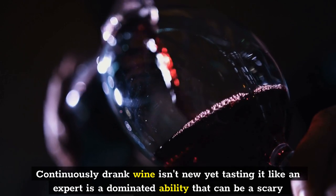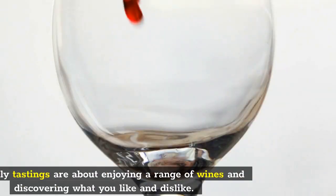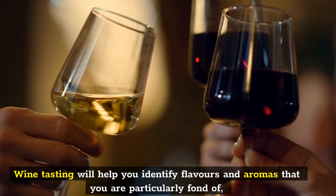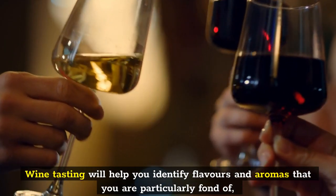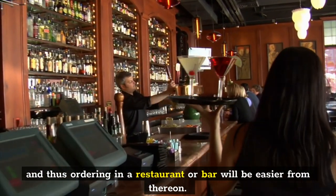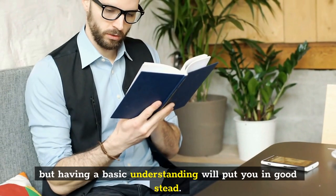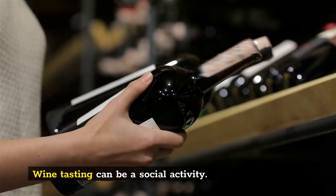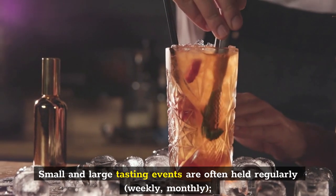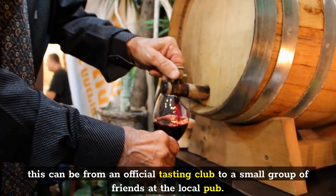While drinking wine is nothing new, tasting it like a professional is a skill that can be an intimidating undertaking. Primarily, tastings are about enjoying a range of wines and discovering what you like and dislike. Wine tasting will help you identify flavors and aromas that you are particularly fond of, and thus ordering in a restaurant or bar will be easier. A thorough understanding and ability to taste wine takes several years to master, but a basic understanding will put you in good stead. Wine tasting can be a social activity, with small and large tasting events held regularly — weekly or monthly — from official tasting clubs to a small group of friends at the local pub.